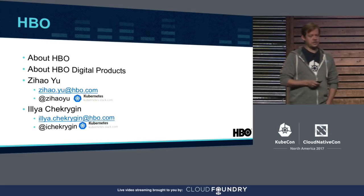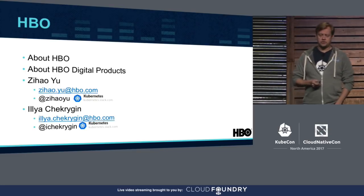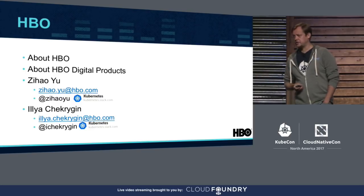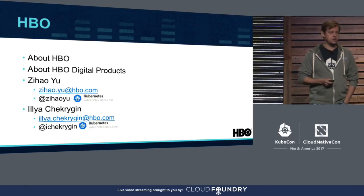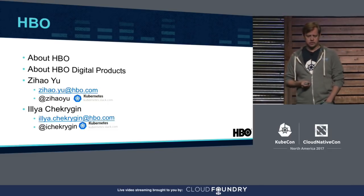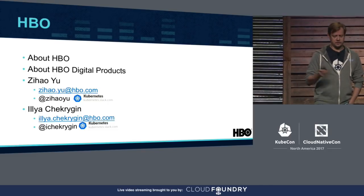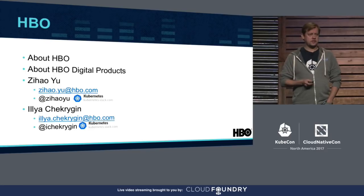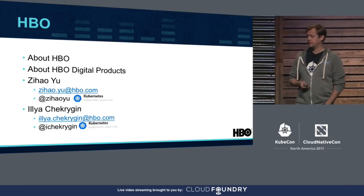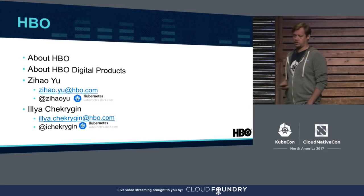HBO Digital Products is represented by HBO Go, which is part of your TV programming subscription through cable, satellite, or other providers, and HBO Now, a subscription directly with HBO. Both provide unlimited access to HBO programming on just about any device. In broad sense, digital products is everything and anything to do with content streaming — and that's where Zee and I work, on the platform team.